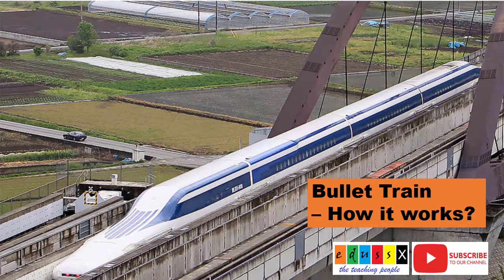Welcome to our channel Educex. In this video, let us see how a bullet train works.